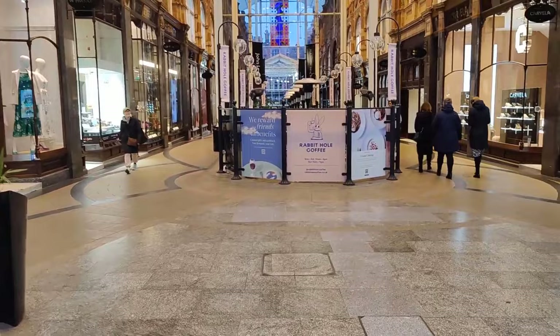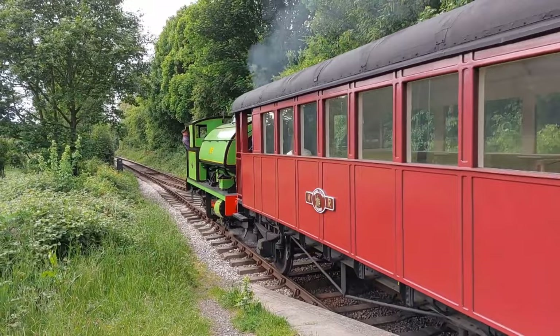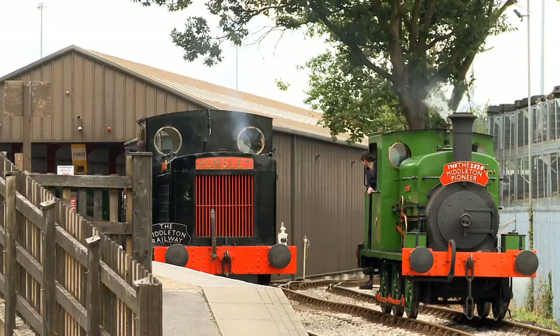Number 13: Ride the Middleton Railway. Take a ride on the Middleton Railway, the oldest working railway in the world, and soak in a captivating cultural experience. Since 1758, this historic railway has been chugging along, showcasing Leeds' rich heritage and providing a unique glimpse into local history. As you hop aboard the steam locomotives, get ready for a nostalgic journey through time.